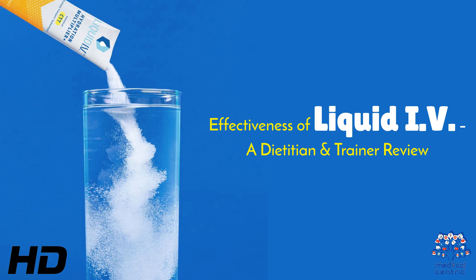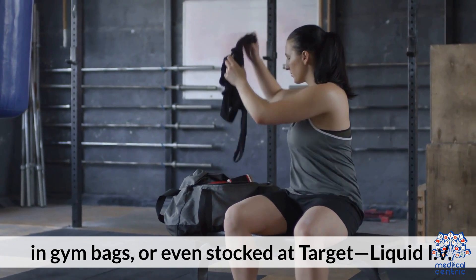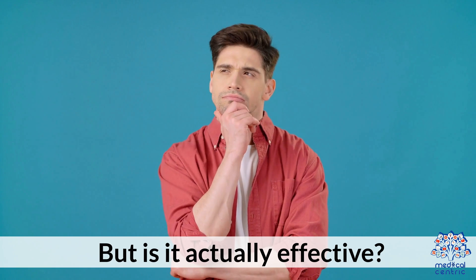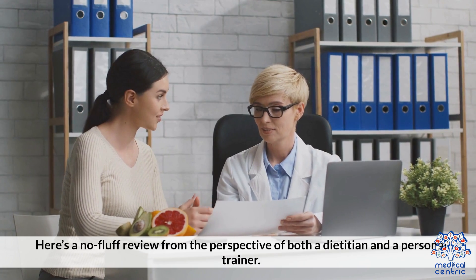Today's medical-centric topic is the effectiveness of Liquid IV — a dietitian and trainer review. You've probably seen it on TikTok, in gym bags, or even stocked at Target. Liquid IV is a powdered hydration mix that claims to hydrate you two to three times faster than water alone. But is it actually effective? Here's a no-fluff review from the perspective of both a dietitian and a personal trainer.